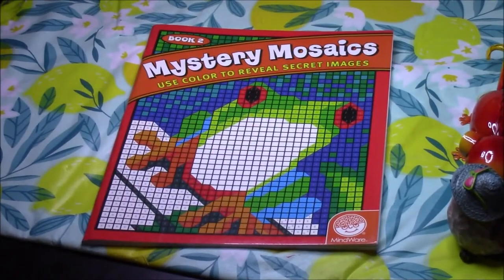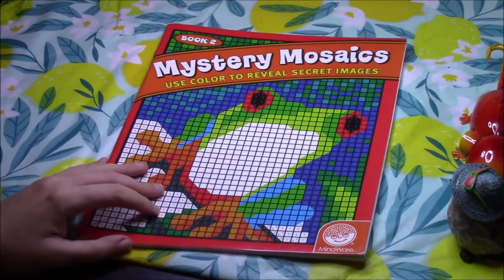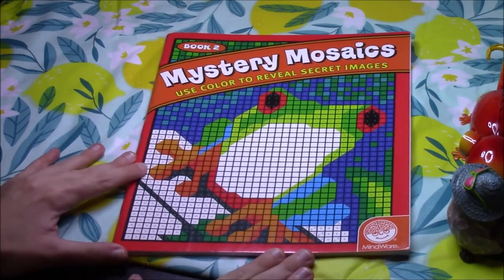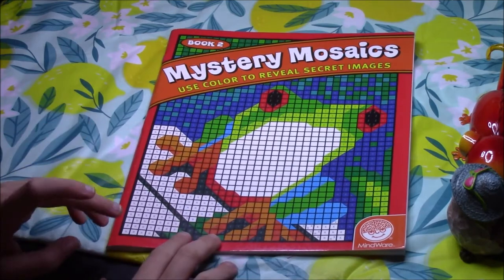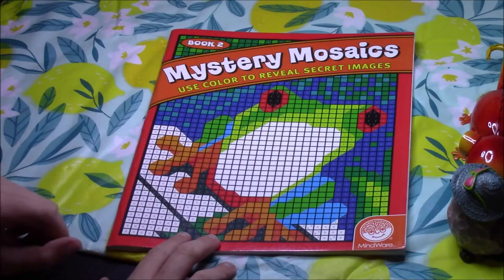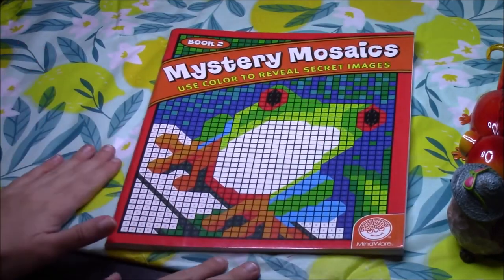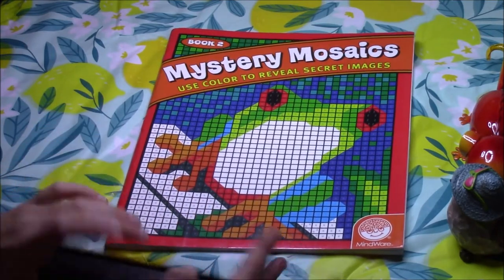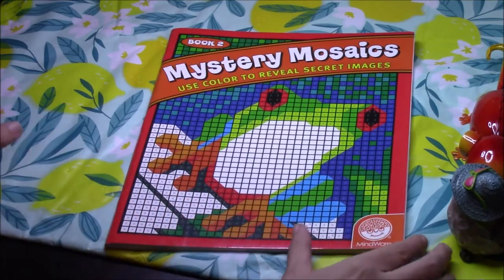Hello everyone and welcome back to Coloring with Haley. This is continuing my complete coloring book collection tour, and this video is going to be all of my color-by-number books. This one will probably go a little faster than my other videos because there's not much to say about the pages that I've colored. I color all of my color-by-number pages with permanent markers — Sharpies or BICs — and I don't add any glitter or paint or anything.